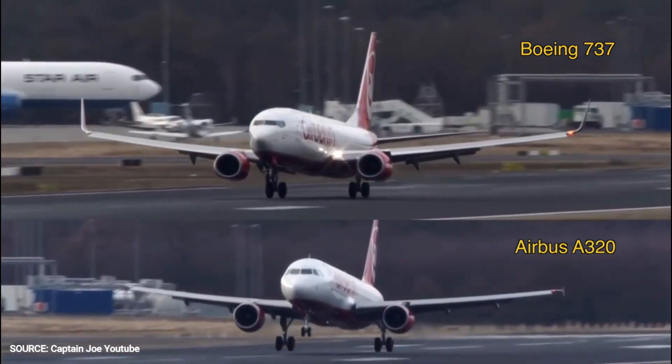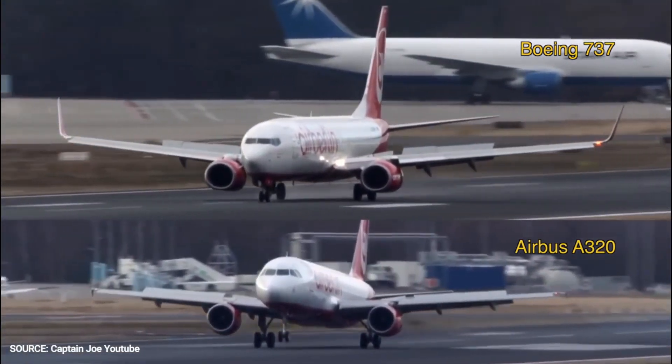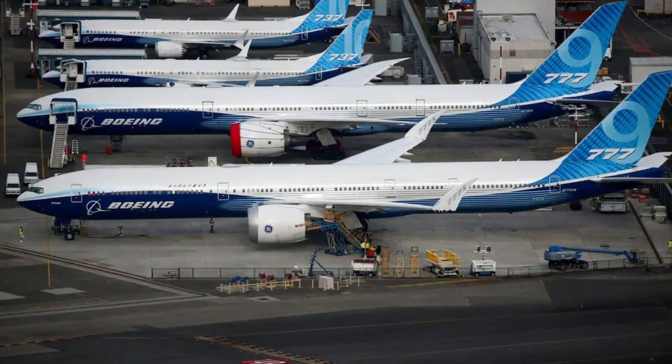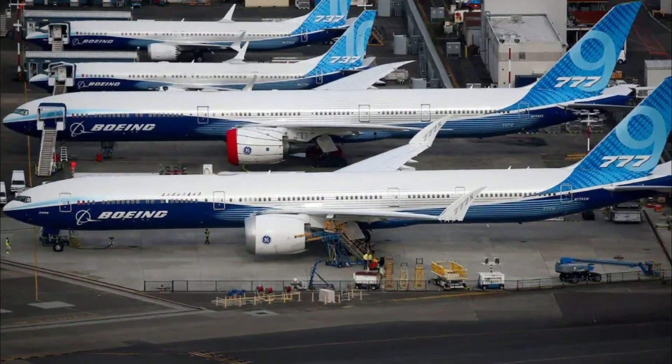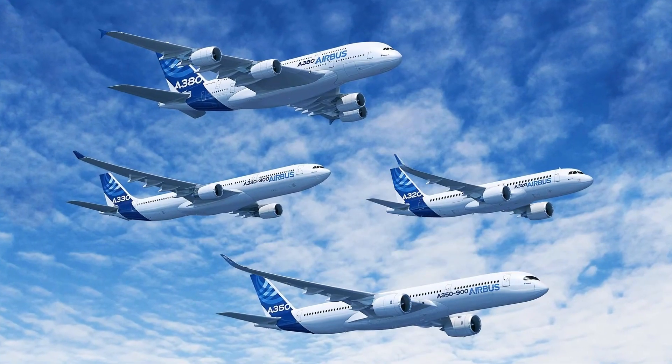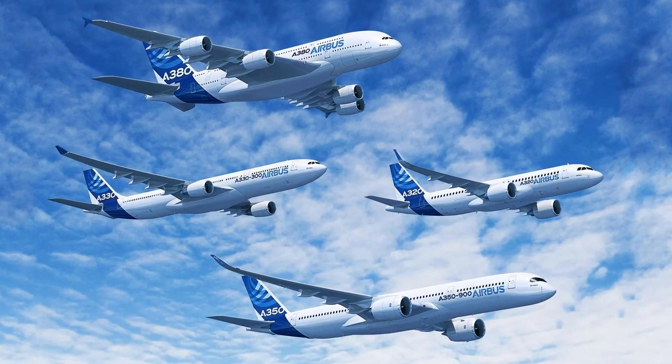Airbus has a totally different naming style — it uses the A3X0 format. Hence, names like Boeing 747, 777, 737, and 787 go for Boeing aircraft, while names like A320, A330, and A380 represent Airbus.